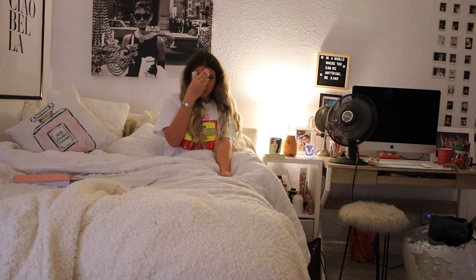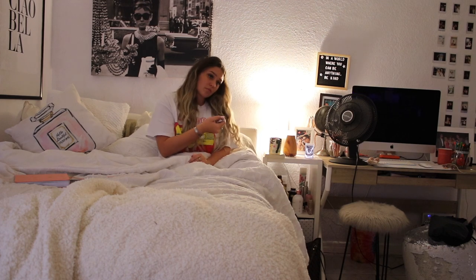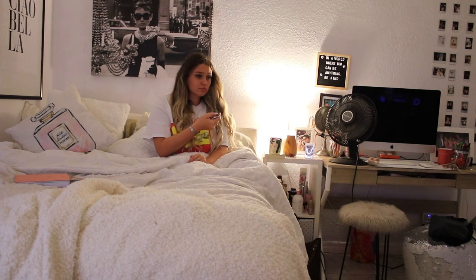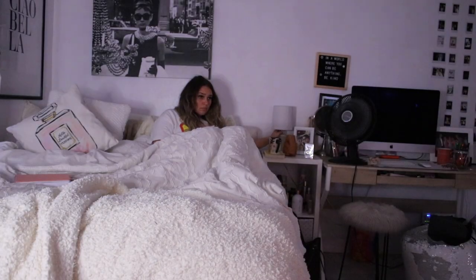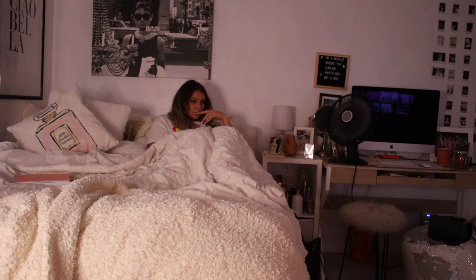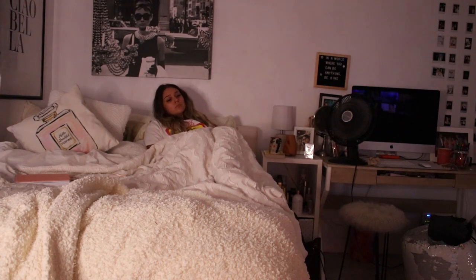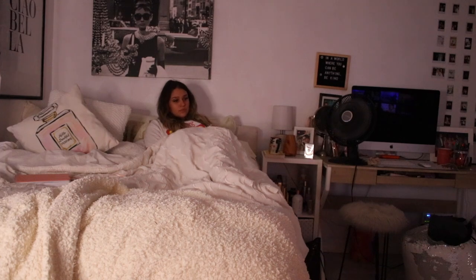Now I get in bed. I always have trouble deciding what to watch at night — nothing looks good — so I just fall asleep watching whatever is on. And that is my night routine! Thank you guys so much for watching, don't forget to like, comment, and subscribe, and I will see you guys in my next video. Bye guys!